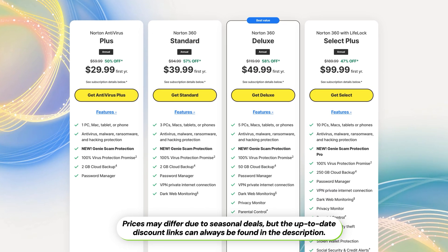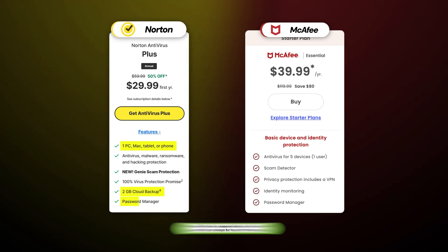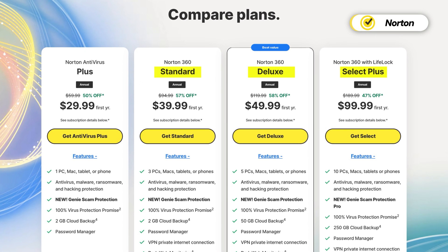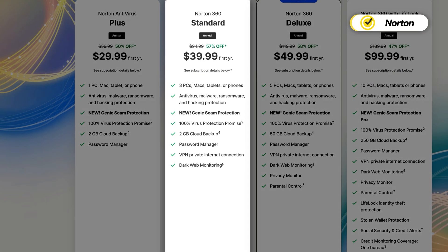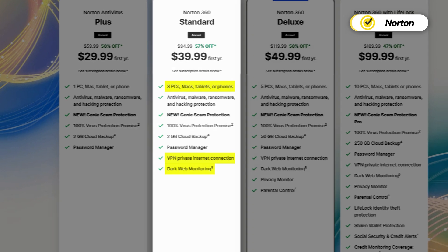Out of the two, Norton has the most affordable entry-level plan, which includes coverage on one device, two gigabytes of cloud backup, and a password manager. The higher-tiered plans offer more comprehensive protection and are still reasonably priced. The standard plan is a solid choice since it comes with the VPN, dark web monitoring, and coverage on three devices.